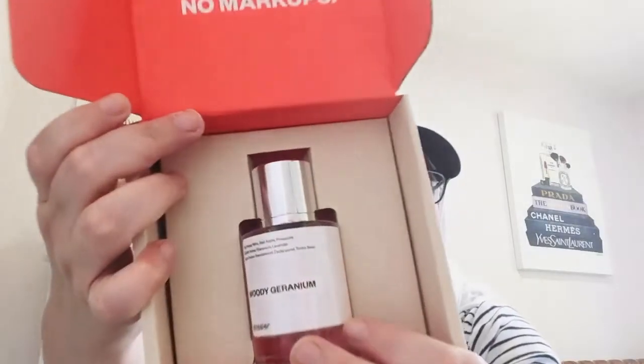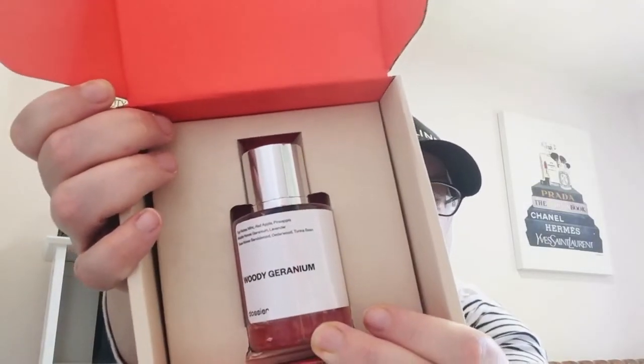My husband is from Morocco and spent a lot of time in Europe, so he really appreciates these European fragrances. This is the Mont Blanc inspiration — top notes are mint, red apple, and pineapple; middle notes are geranium and lavender; base notes are sandalwood, cedarwood, and tonka bean. It gives a unisex fragrance but leans masculine, and he does love this fragrance.